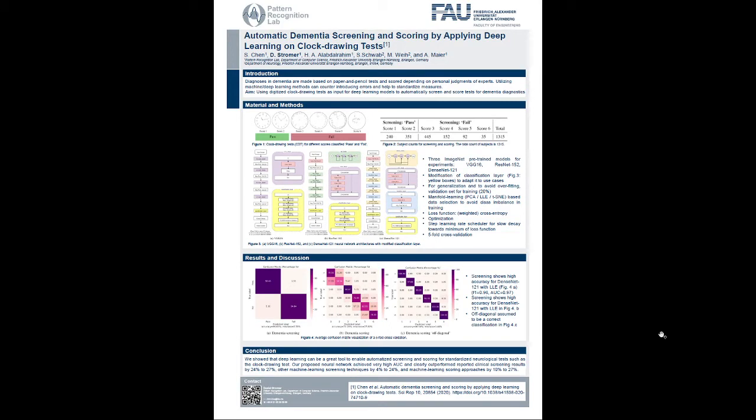I'm Daniel Stromer from the Pattern Recognition Lab at FAU Erlangen-Nürnberg, and I present a work with our collaboration partner the Department of Neurology, entitled 'Automatic Dementia Screening and Scoring by Applying Deep Learning on Clock Drawing Tests.'